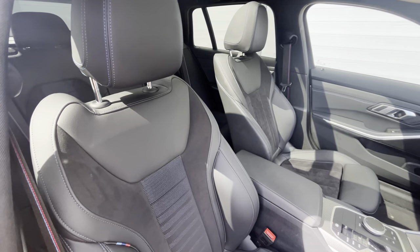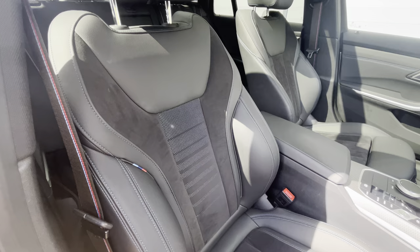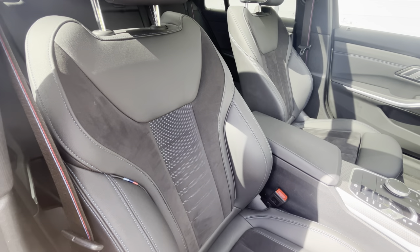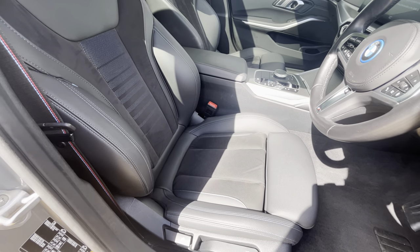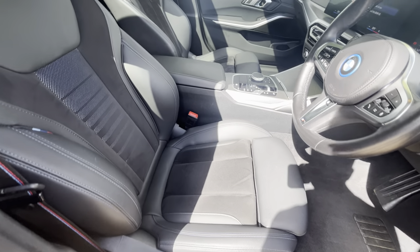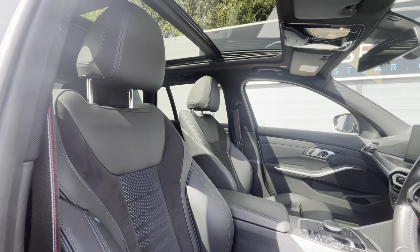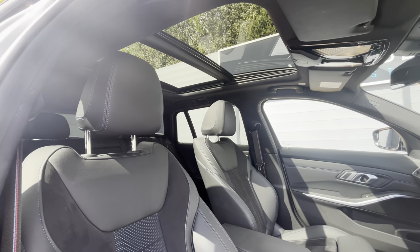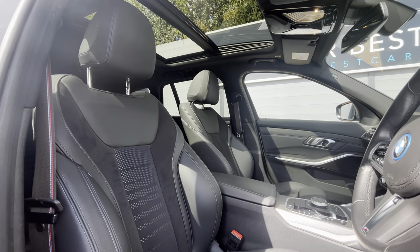Onto the seats — we've got the black Vernasca leather and the Alcantara in the middle. We've got that lovely M Sport embroidery and the blue contrast stitching in fantastic condition, looking absolutely great. And then the star of the show up above: that lovely opening panoramic sunroof, letting plenty of light in as you can see, with the sun coming through onto the seats.